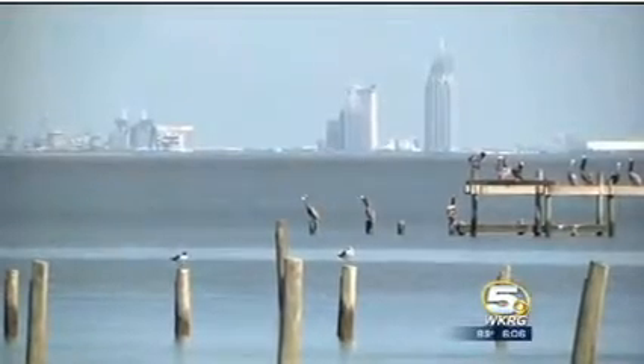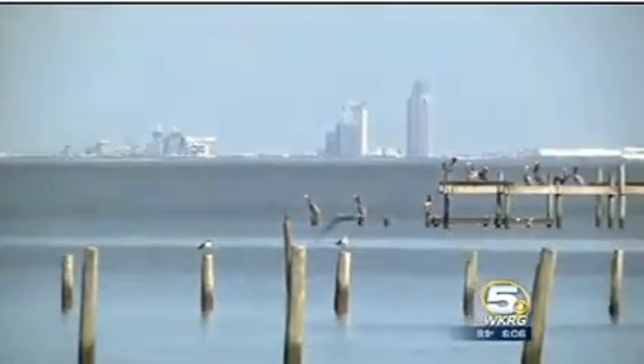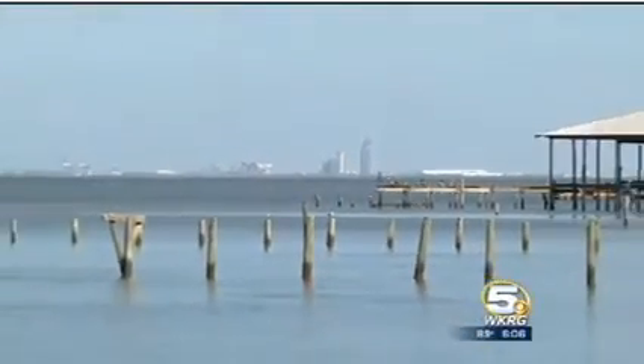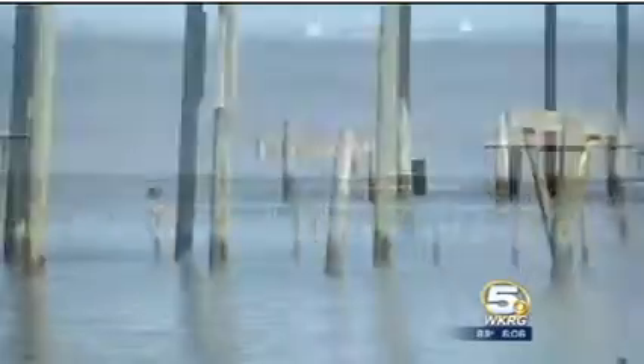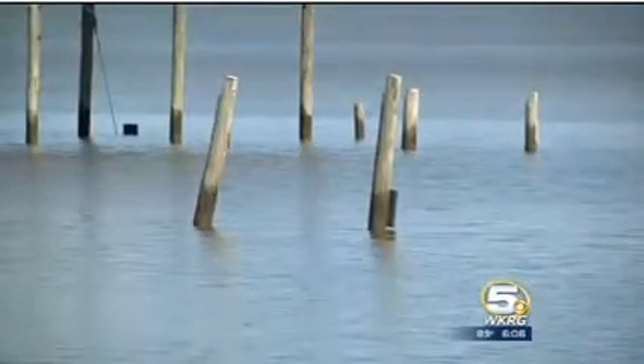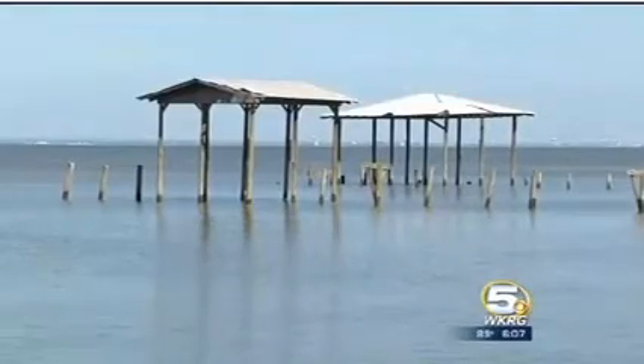At waterfront locations across the Gulf Coast, the scars of countless tropical storms and hurricanes are visible. Damaged and unrepairable fishing piers litter the shallows, a ghostly reminder of just how powerful Mother Nature can be.